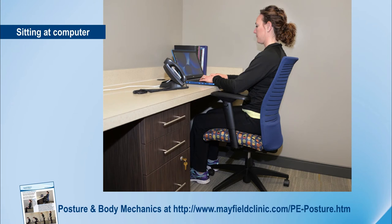Likewise, your position at work matters. Ergonomics during work and activities throughout the day — how you sit at your desk or look at your computer — are important. Again, maintaining a normal neutral neck position will be very important.